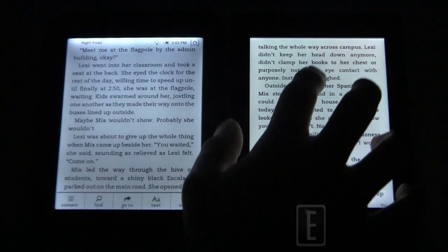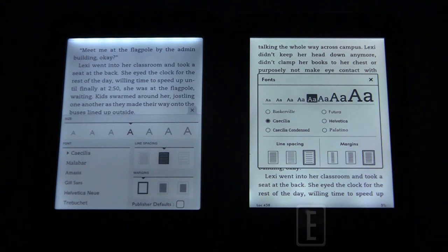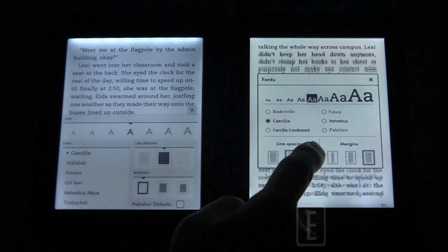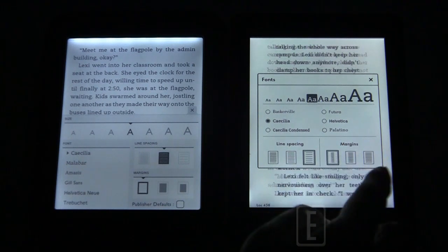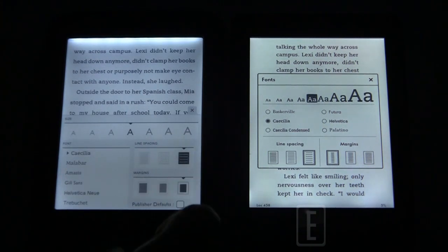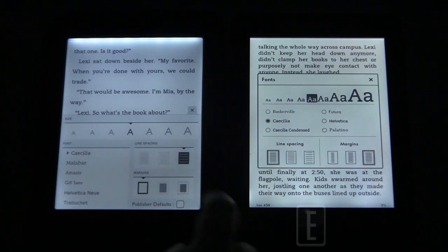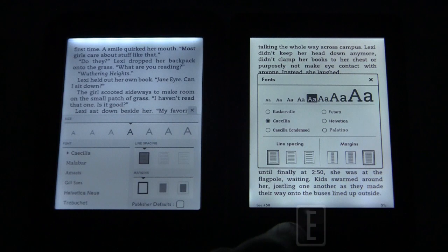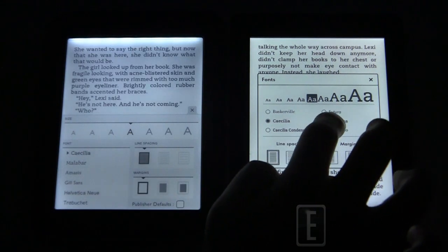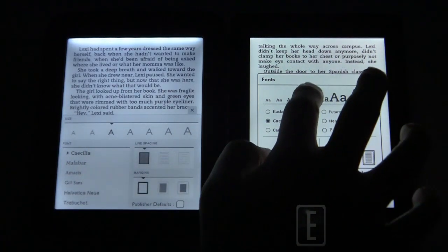Looking at text options, they're pretty well matched. Both have margins and line spacing options, and you can minimize down to essentially one column. Everything updates dynamically in real time, which is a key benefit of adjusting margins, line spacing, fonts, and font sizes on the fly. With Kobo, Barnes & Noble, and Amazon, everything is dynamic — unlike some e-readers where you have to exit and wait for a page refresh.